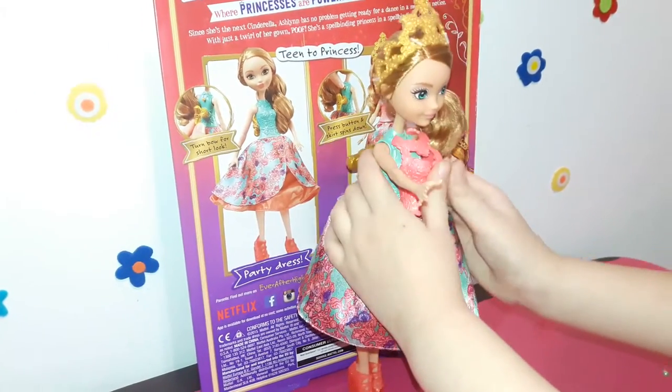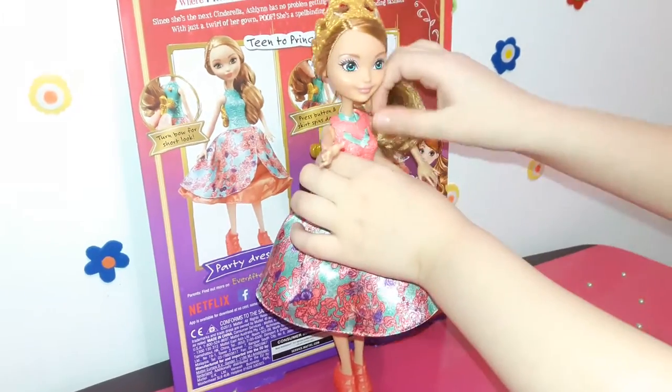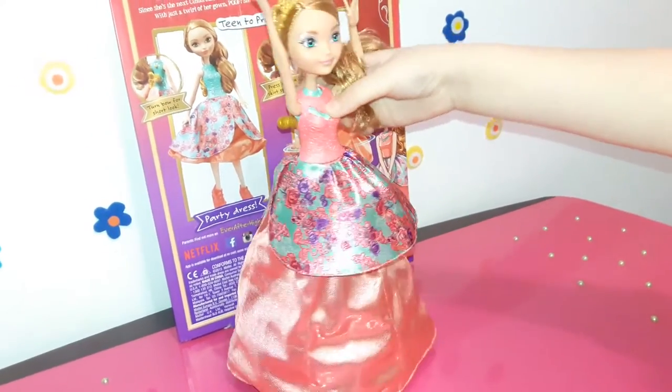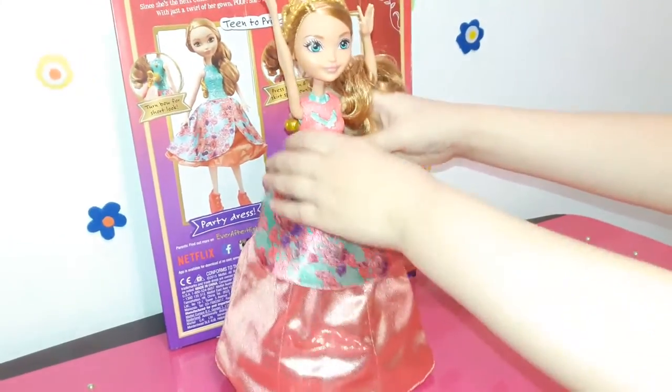Actually, the overskirt is removable. The mechanism is easy — with the press of a button, her teenage mini skirt becomes a ball gown.